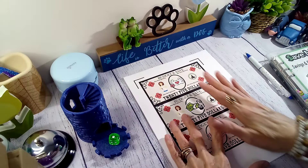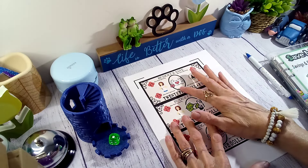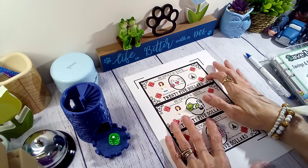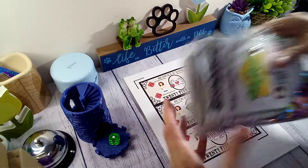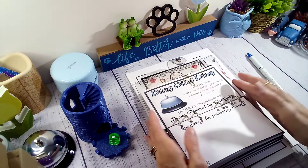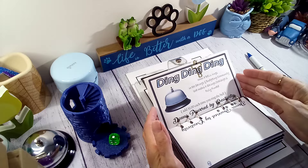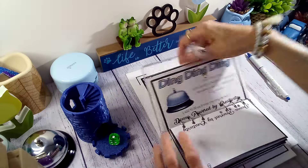Every time we hit $25 increments — $25, $50, $75, $100 — we do the ding ding ding, ring our bell, and put a dollar in the ding ding ding jar to save a little extra. You can get this over at Donna Powered by Creativity.